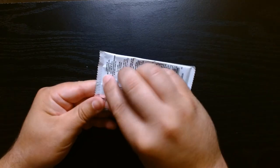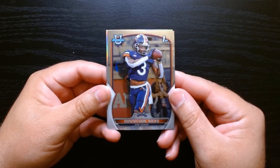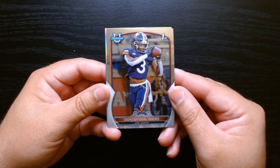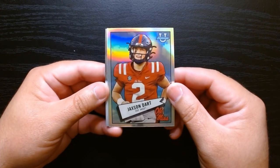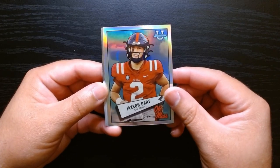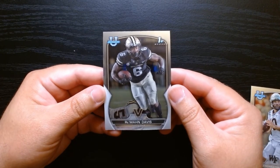Third pack. Here's Dontayvion Wicks on his first Bowman base. I'm actually recording this as I watch the Colorado-Nebraska game — Nebraska is really whooping that butt. It's 28-0 as I record this. We got something here — Jackson Dart. He was already there back then. This is only two years old, I think. And he played great in the first week. Jackson Dart of Ole Miss. Sam Hartman and Rimon Davis as well.